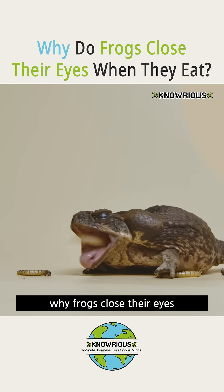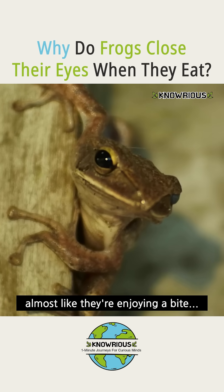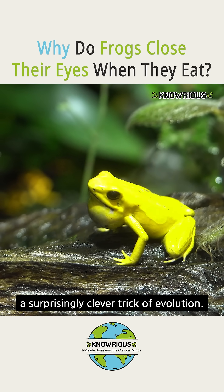Have you ever wondered why frogs close their eyes when they eat? It looks cute, almost like they're enjoying a bite. But in reality, they're using a surprisingly clever trick of evolution.